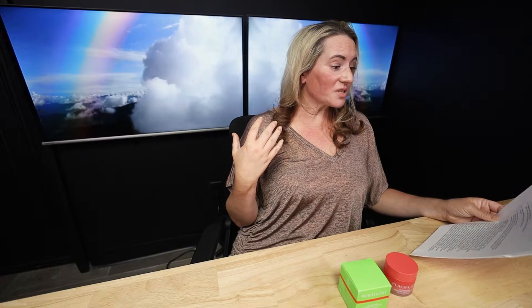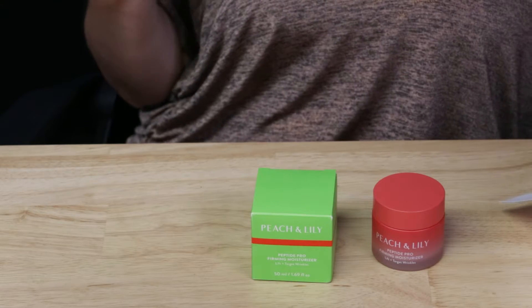They say the Peach and Lily Peptide Pro Firming Moisturizer intensively targets wrinkles with 12 peptides while deeply hydrating skin, which is all very true.